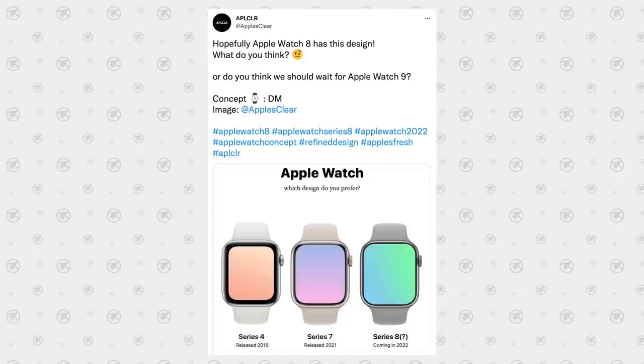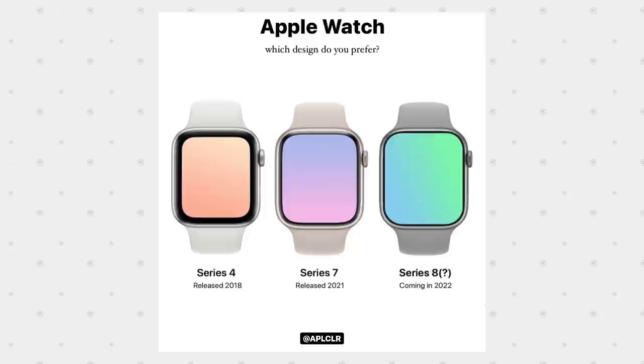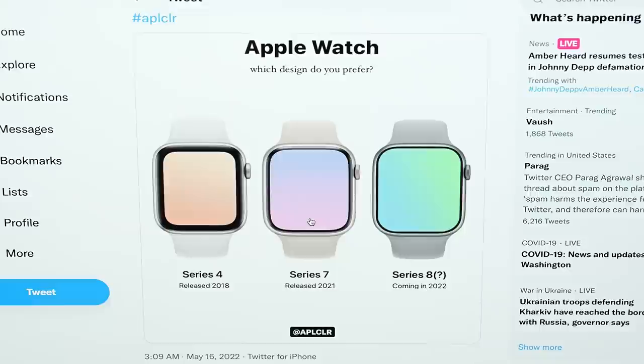Apple's Clear made a render of the three designs we should expect: the Series 4 display design from 2018 used through Series 6 and Apple Watch SE, then the new Series 7 with the larger display, then the Series 8 with an even larger display size. However, the render doesn't show off the flat-sided design at all, which I think it is going to be getting — and I think it'll be exclusive to the new rugged or Pro model, while the regular Series 8 will have the same display specs as the Series 7.